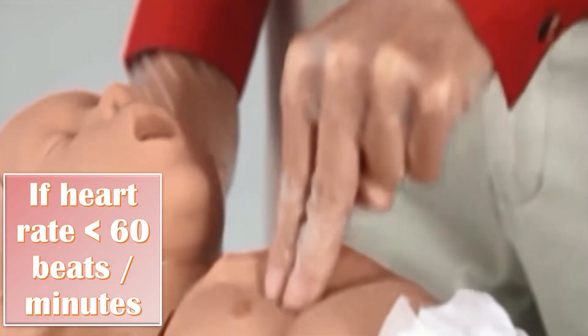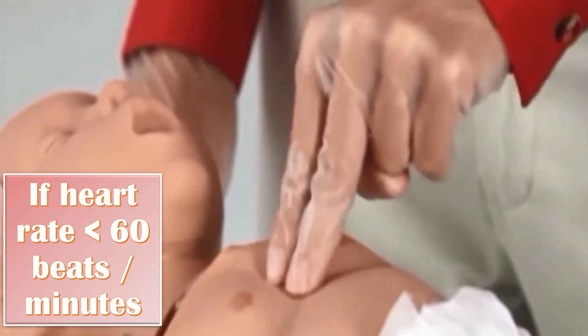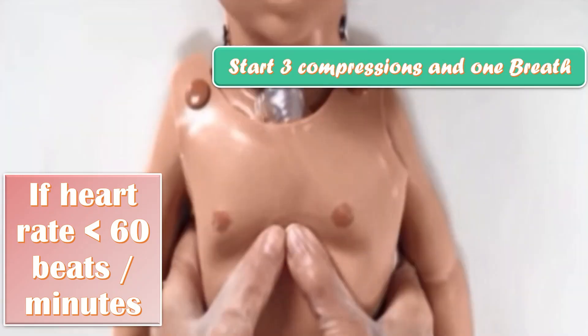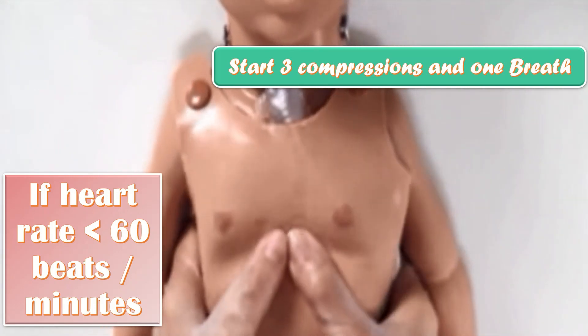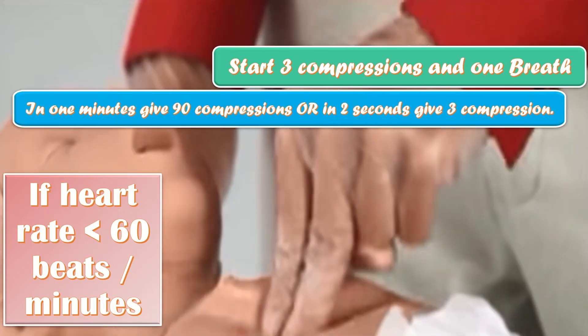If the heart rate is less than 60 beats per minute, start chest compressions at the rate of three compressions and one breath — three compressions and one breath. In one minute, give 90 compressions, or in two seconds, give three compressions.